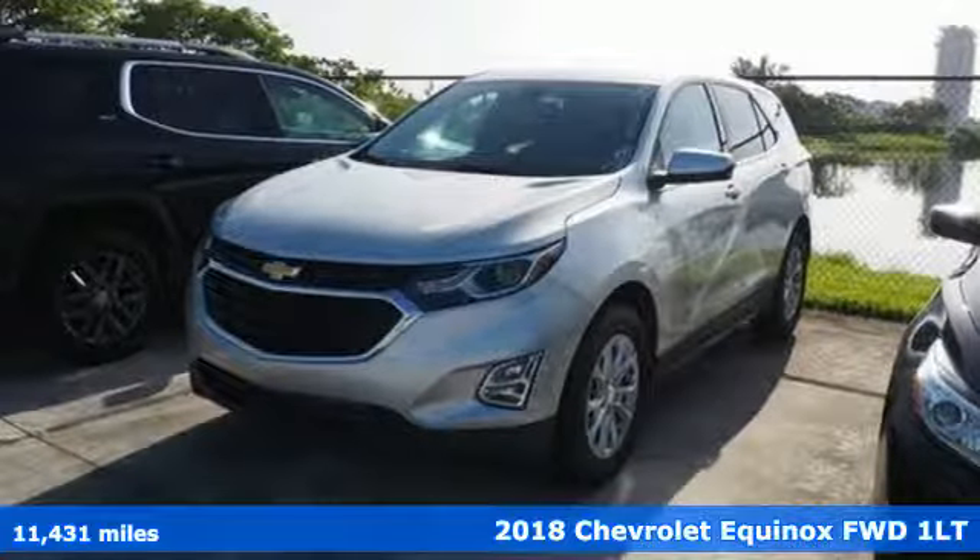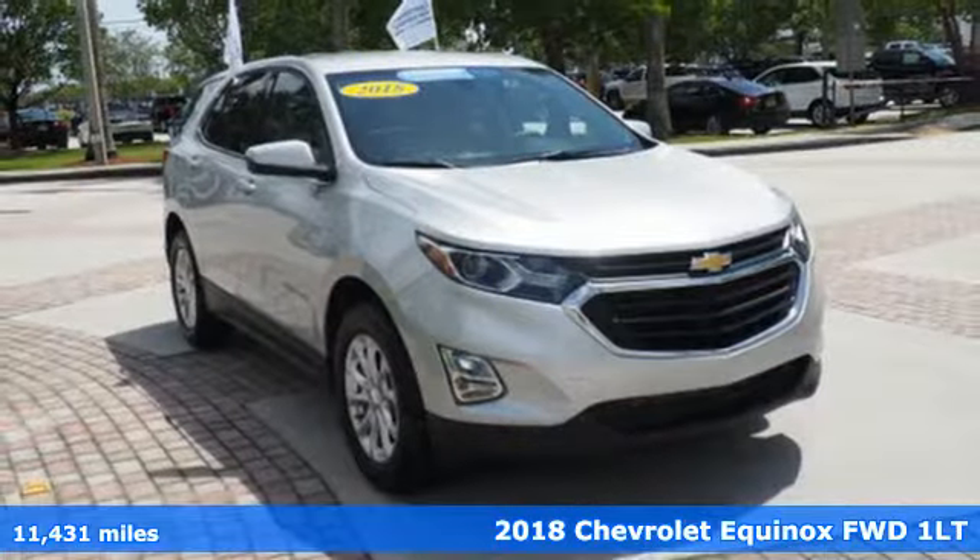Here's a 2018 Chevrolet Equinox. This right-sized Chevrolet is more than it seems.